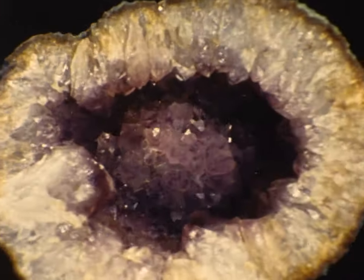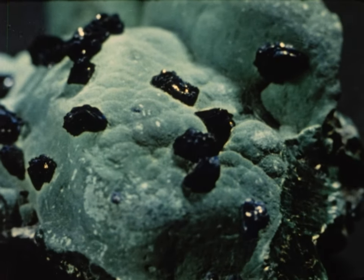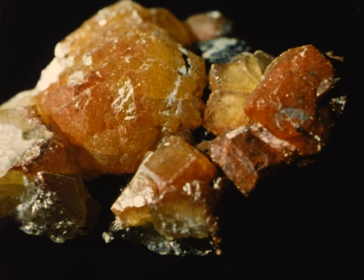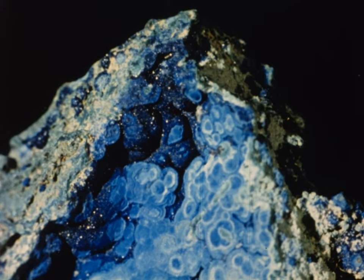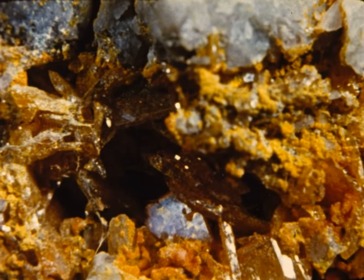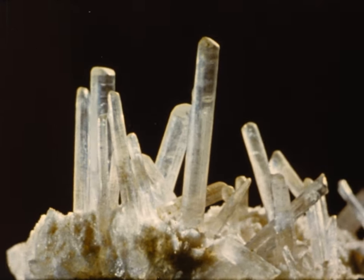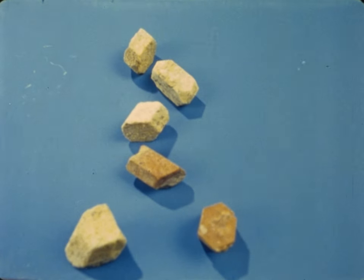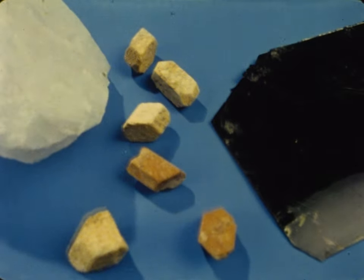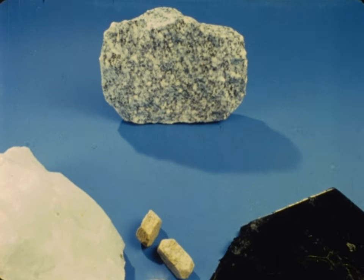Sometimes we can find a mineral all by itself, not mixed with another mineral. Minerals are often very beautiful. This is the mineral feldspar. This is the mineral mica. And this is the mineral quartz. Mixed together, these minerals make the rock granite.